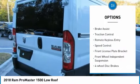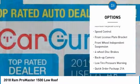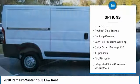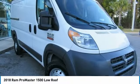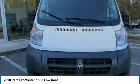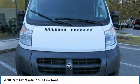Electronic stability control, brake assist, traction control, remote keyless entry, speed control, front license plate bracket, front wheel independent suspension, four-wheel disc brakes, backup camera, low tire pressure warning.